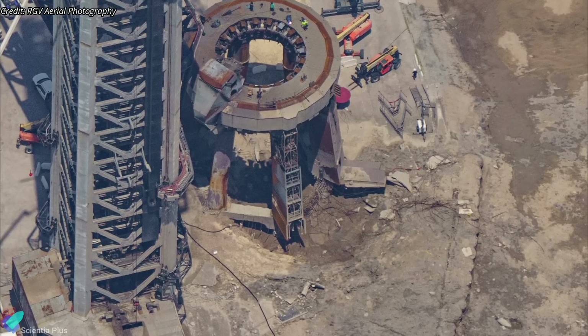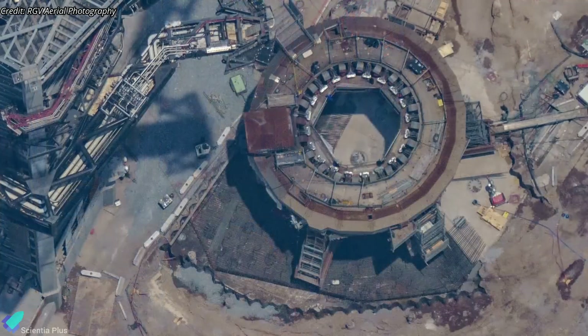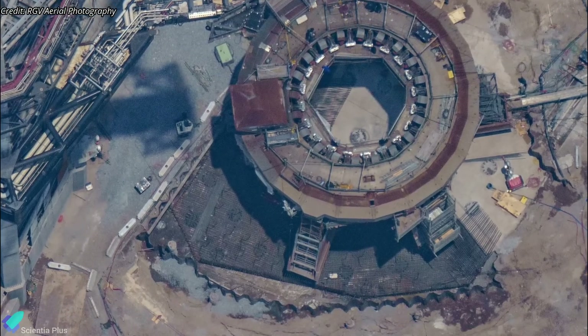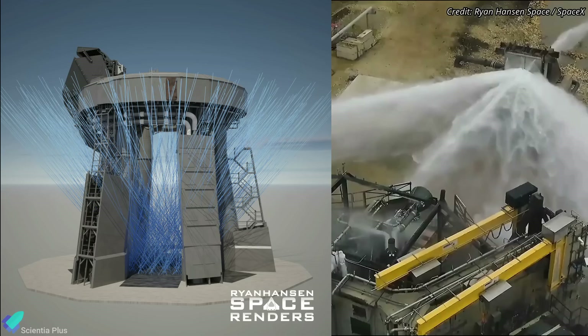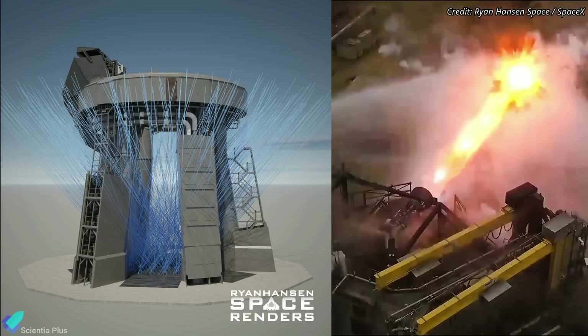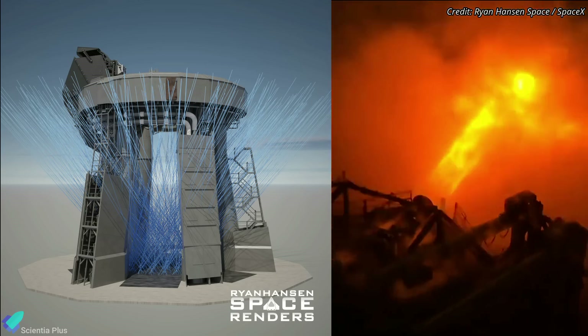Another major issue addressed is the damage to the Starship launch pad. SpaceX is putting roughly a thousand cubic meters of steel-reinforced high-strength concrete below the pad. On top of that is a steel sandwich — two thick plates of steel welded together with channels going through them and perforations on top — which will blast water upward while the rocket is over the pad to counteract the massive heat from the booster.